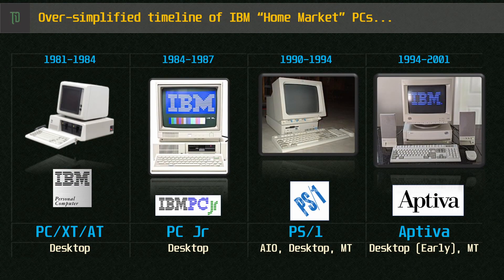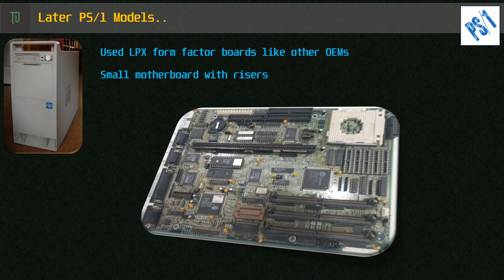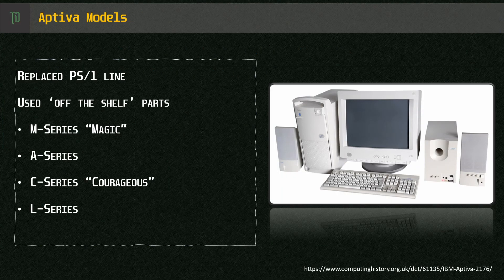IBM started the Aptiva family of products after discontinuing the PS1 and PC Junior families in the early 90s. Unlike IBM personal systems like the PS2, the PS1 was more like a regular PC, albeit with typical OEM components that you'd find in a Dell, Compaq or similar. IBM released many lines and models for the Aptiva in an attempt to cast the net wide and attract many different groups of buyers.